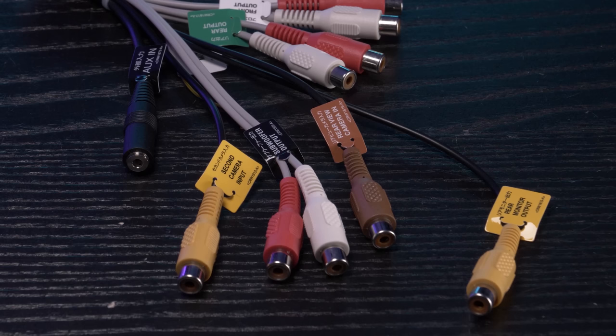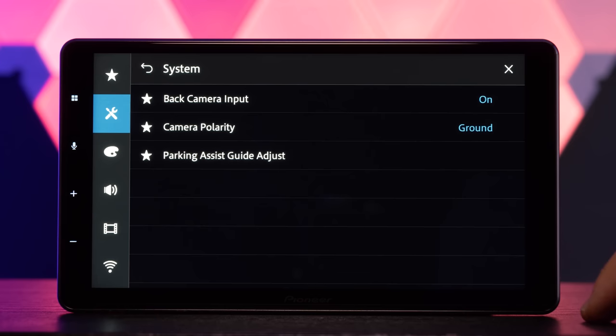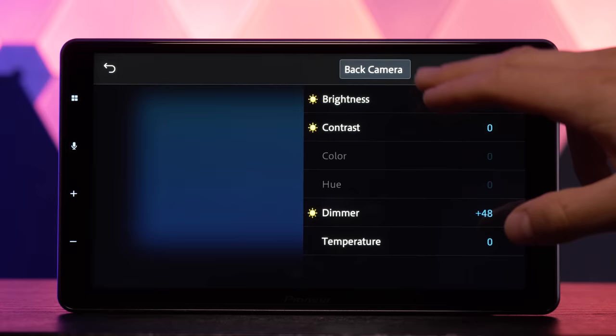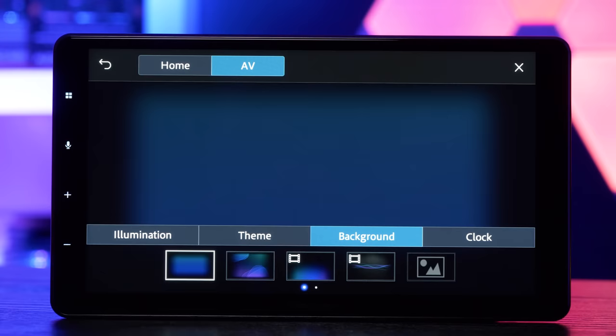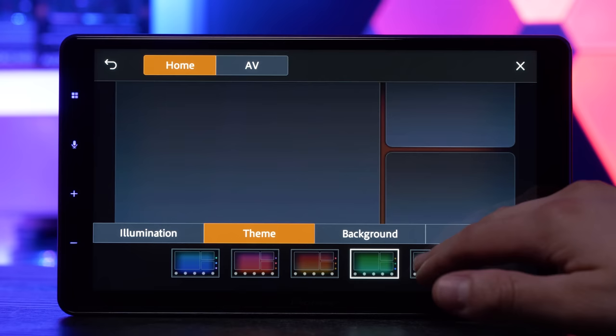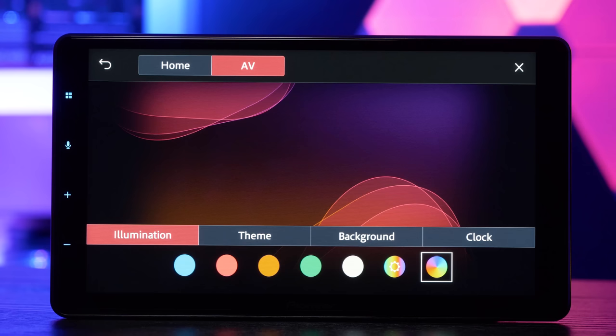The DMH-WT7600NEX features two camera inputs. The backup camera is pretty straightforward, and the second camera can be activated at any time and has many potential uses. You can also adjust the display settings of the stereo, and Pioneer offers several preset wallpapers to choose from — including a few animated ones — plus you can upload your own JPEG and change the overall color theme of the radio.